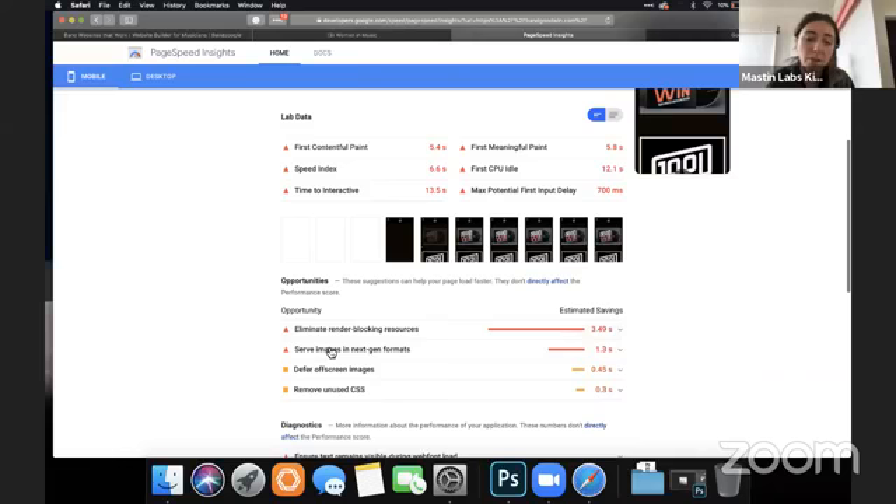We're having the same 'eliminate render blocking resources' issue. I'm having a feeling this is coming up in all Squarespace websites because it looks like a Squarespace site as well — this must be part of the web builder that's loading. I still recommend Squarespace because it is faster than Banzoogle or WordPress, as we saw.